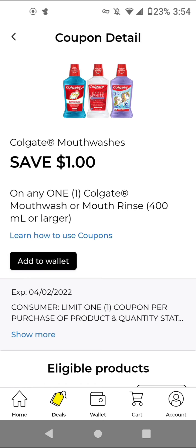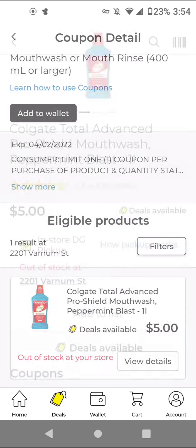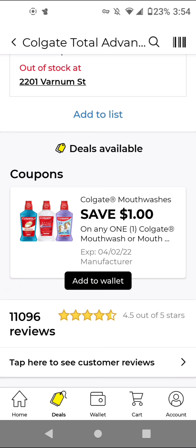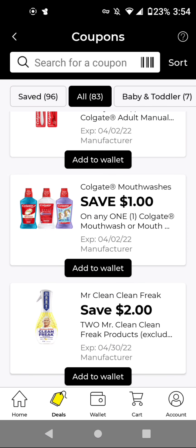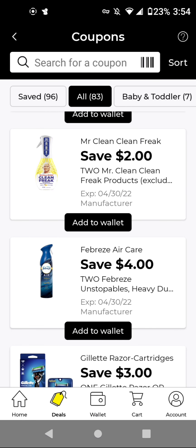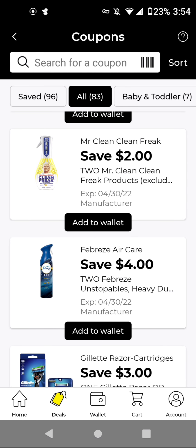The Oral-B toothbrushes that are $3 — with this $1 off digital it'll be $2. Let me check if there are any instant savings by tapping on the product. It doesn't have any instant savings. The Oral-B Mouthwash is $5. With this $1 off digital it'll be $4. The Mr. Clean Clean Freak is $5 each, so you buy two of these for $10. With this two off two digital, it'll be $8 for two.